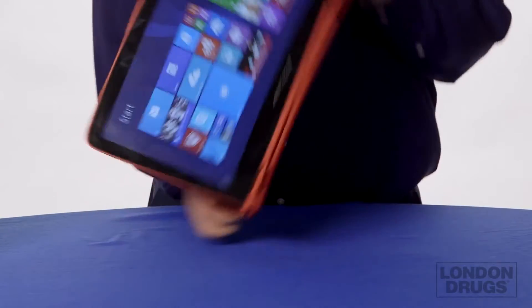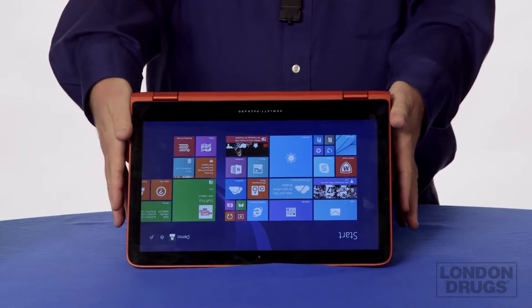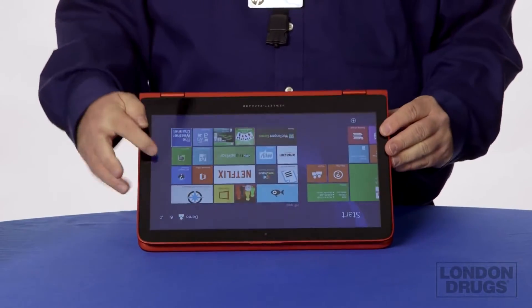We can also do what they call tenting. Tenting is where I want to look at this when it's in a very small form factor. And lastly, I can actually just fold this flat and use it as a tablet.